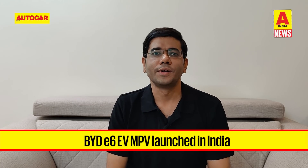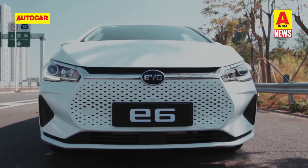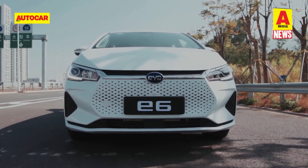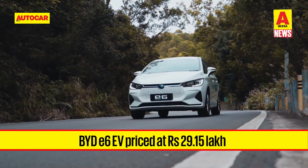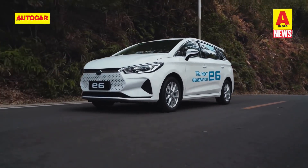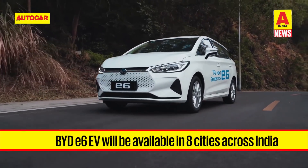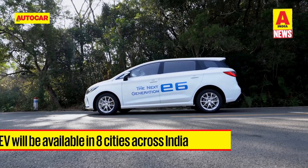Moving on, BYD has introduced its first product in India — the all-electric e6 MPV. BYD India, a subsidiary of Chinese carmaker BYD or Build Your Dreams, has launched the e6 all-electric MPV priced at 29.15 lakh rupees ex-showroom. The e6 will only be available as a commercial vehicle for the time being, in eight cities across India.